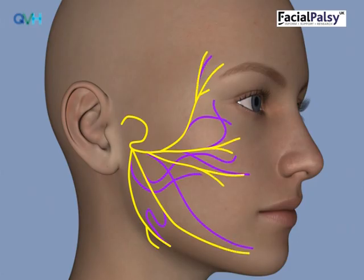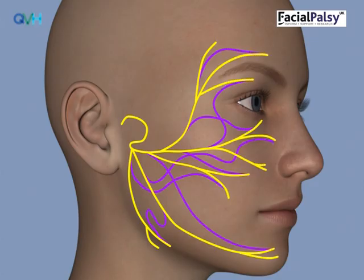It's not all bad news. Some of the right nerve wires will get to the right muscles, but the degree of correct and incorrect nerve wiring is impossible to predict.